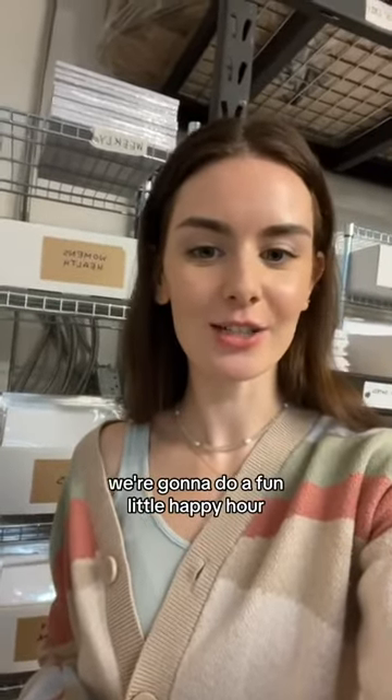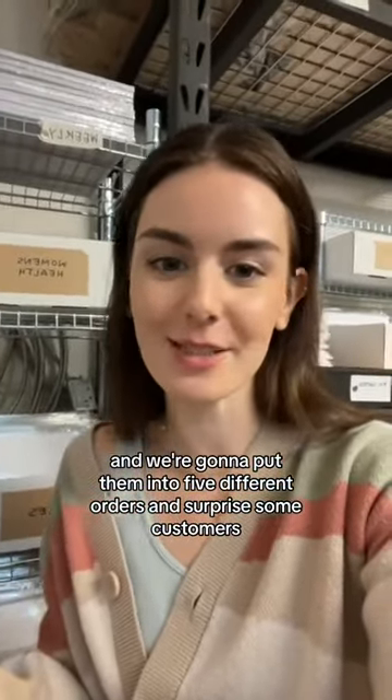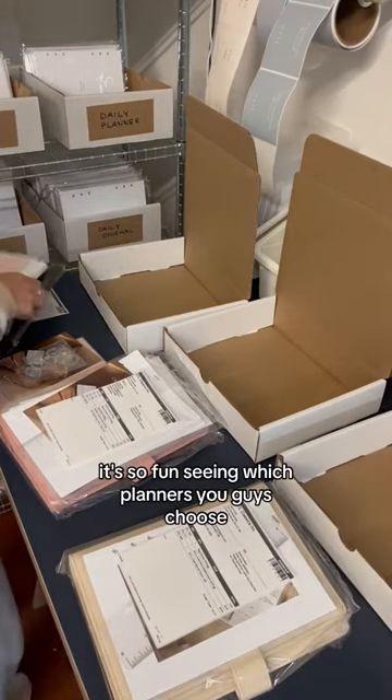So since it's Friday, we're gonna do a fun little happy hour. We have these cute sticker books and we're gonna put them into five different orders and surprise some customers. It's so fun seeing which planners you guys choose.